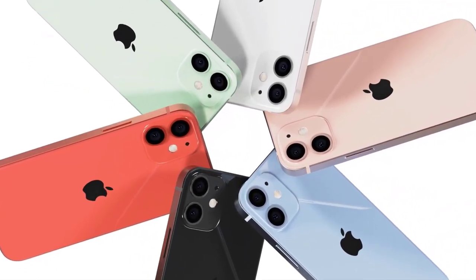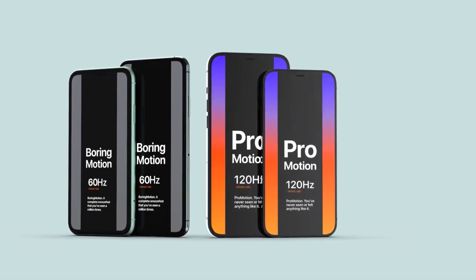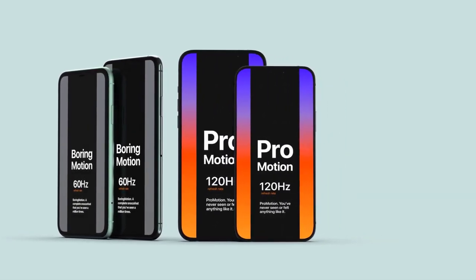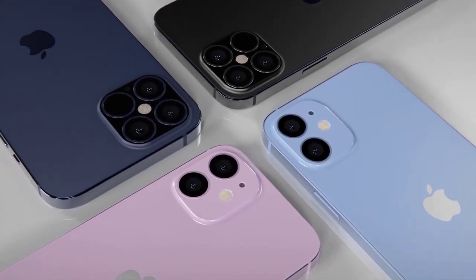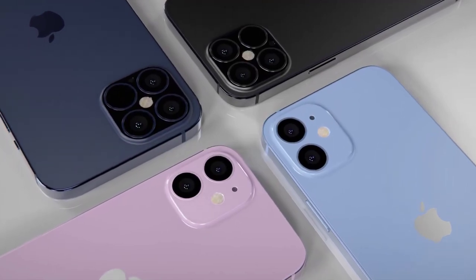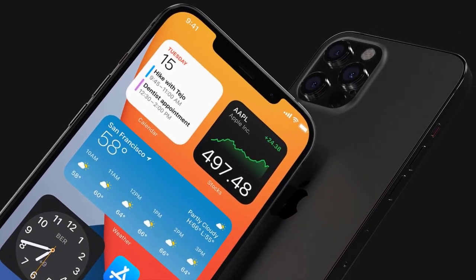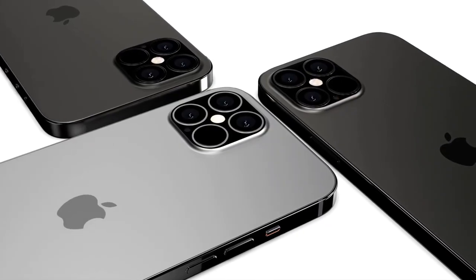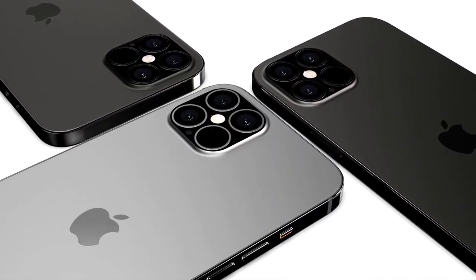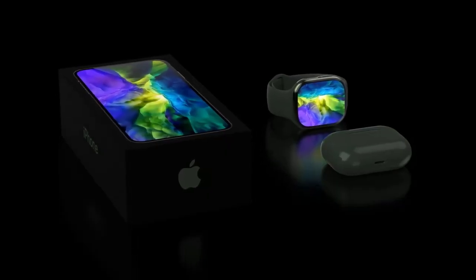Apple has apparently been working on a Tile-like item tracker — references even appeared in iOS 13. The trackers, which will apparently be small circular discs, will allow you to track things like your backpack or wallet using Apple's Find My app. The AirTags might also have Apple's U1 ultra-wideband chip built in, which could enable more precise tracking. Apple first introduced the U1 chip with the iPhone 11 lineup, but it currently only enables a more accurate version of AirDrop.